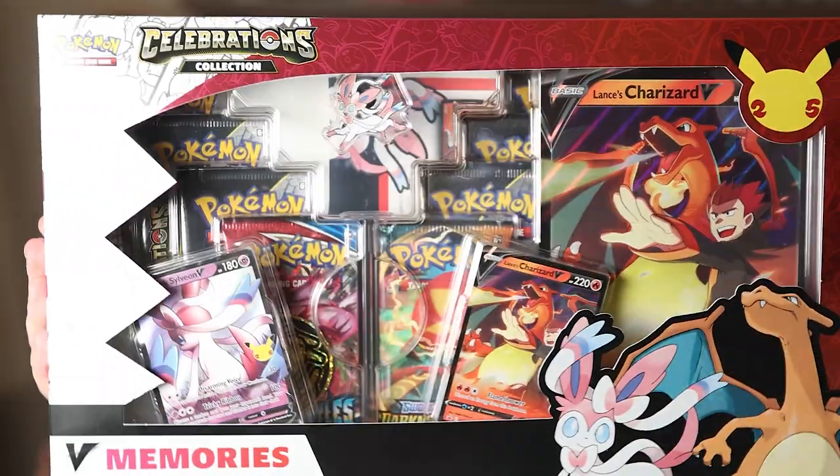I know I did a video kind of poking fun at all the celebrations videos, and today we're doing a celebrations video. I mean it's kind of a celebrations video — it is the GameStop or EB Games exclusive.